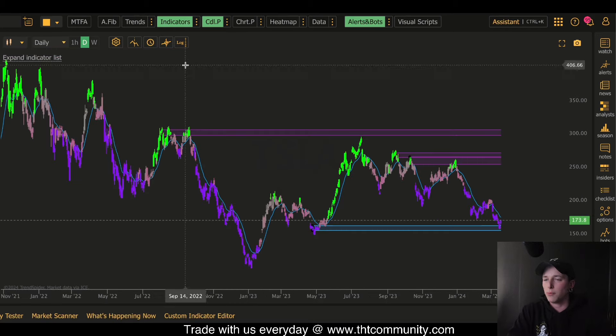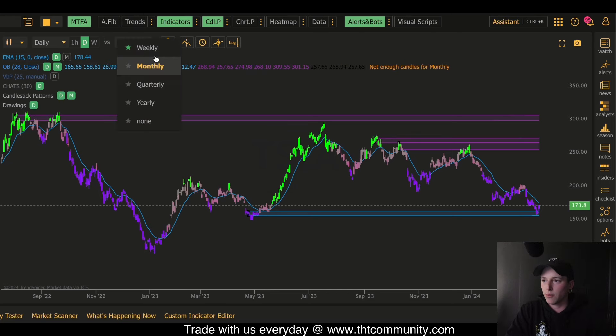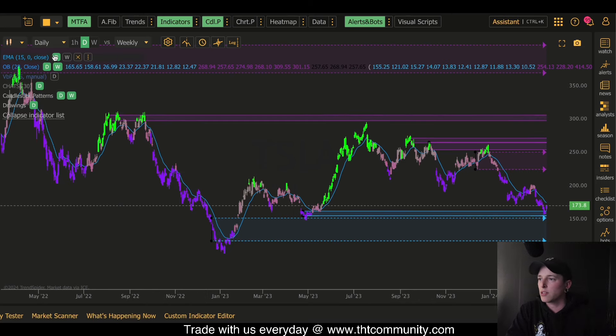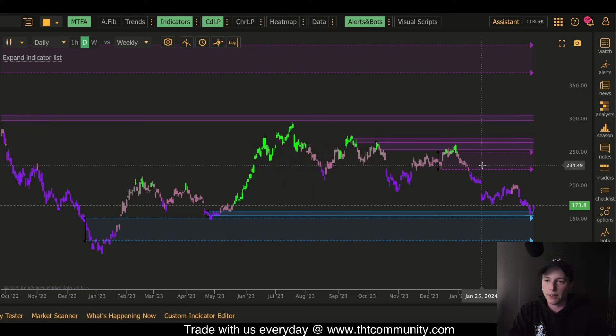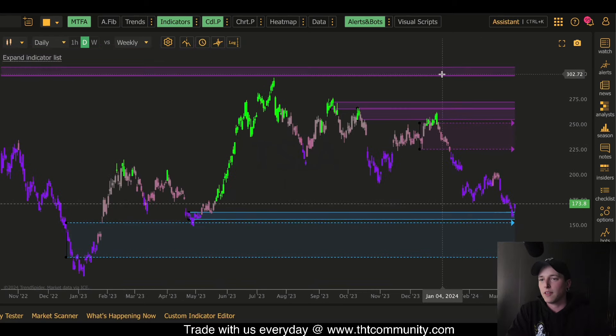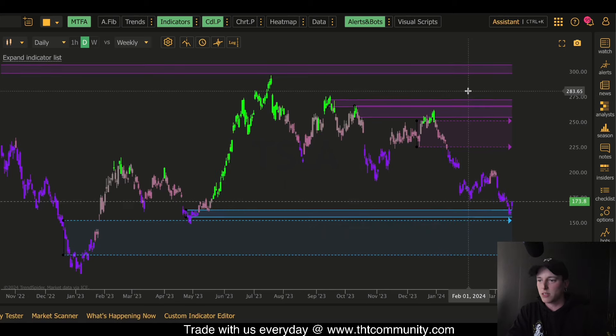Zooming out to the daily chart for Tesla, I'm going to go through multi-time frame analysis, which gives us the ability to look at order blocks on multiple time frames. My chart coloring here probably looks crazy — I'm messing with some new indicators. Basically these purple blocks you see on screen are the bearish order blocks, and the blue are the bullish order blocks.